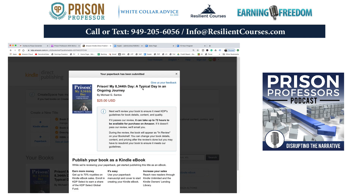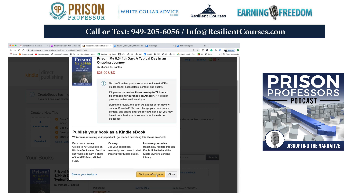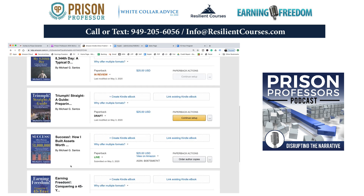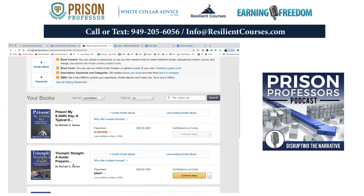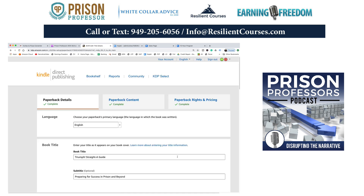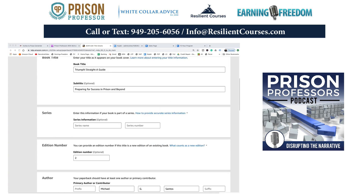So this is it — 'Prison My 8,344th Day: A Typical Day in an Ongoing Journey' — publish. Then I'll also turn this into a Kindle version. Now when I launch the store, I have four books there that are available. Interestingly, 'Triumph' — which I just submitted earlier this morning — I received a notice already. Let me see if I can find that email from Amazon and make the change right now live.